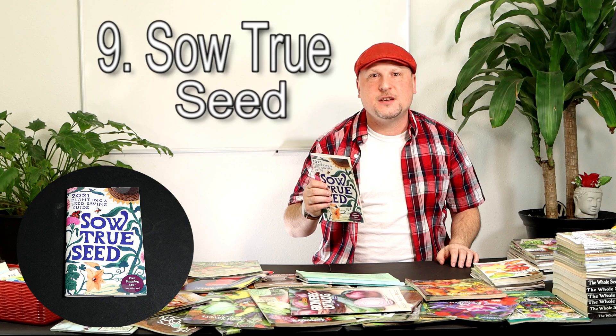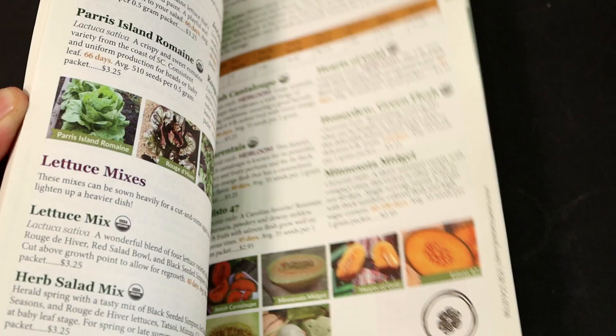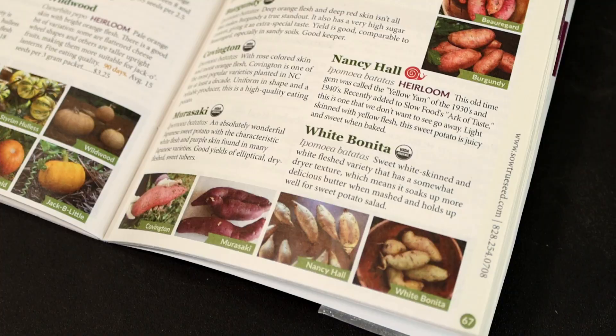Coming in at number nine is So True Seed, a small seed company out of North Carolina. They've got a good wide variety of seeds packed into this small catalog. I picked this one because it's a nice compact catalog with a lot to choose from and it's very well put together — lots of good information on all the different varieties, as well as really good quality color pictures. For a small seed catalog, that's really impressive. Check out So True Seed.